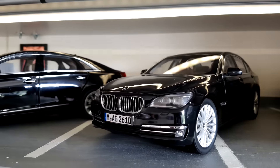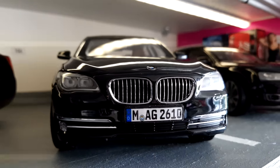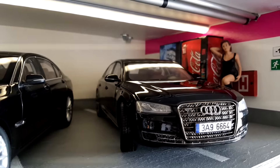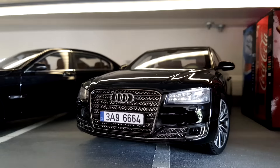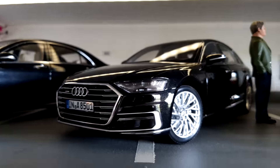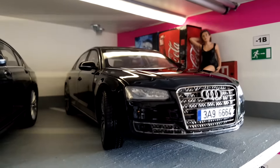Then we have this BMW 7 Series, which is very nicely done. What I really like is the front grille — something really beautiful. It also has a license plate I like. And finally this Audi A8 — the older one, maybe the 2013 model. I also have the 2018 new one, so I may eventually sell this older version since I try to keep only the newest models.